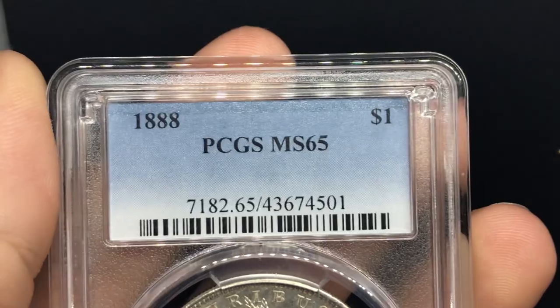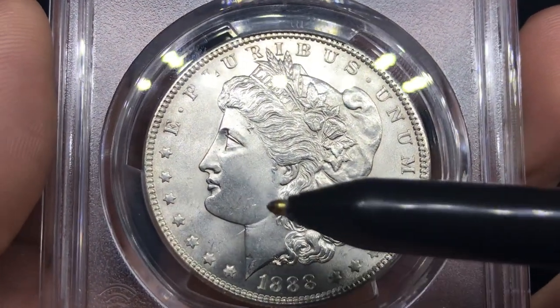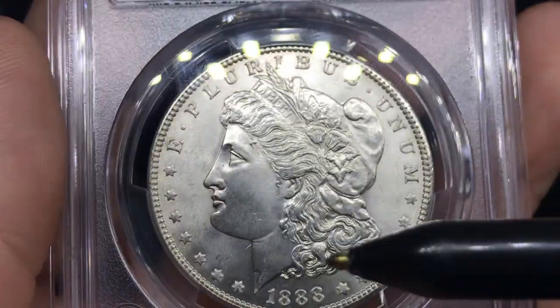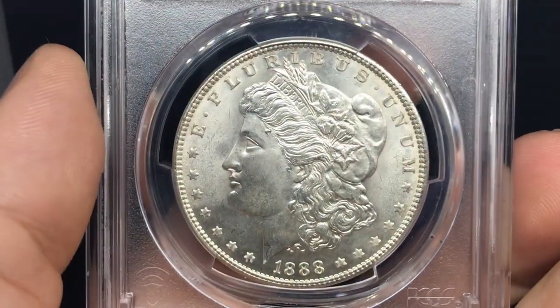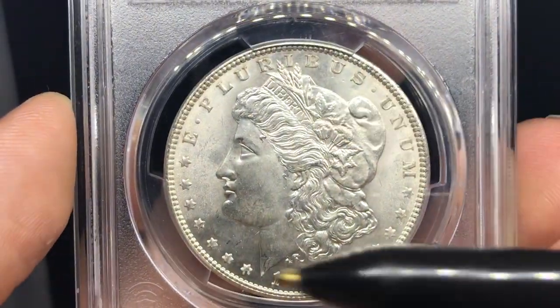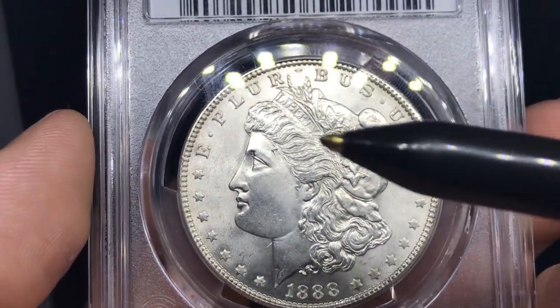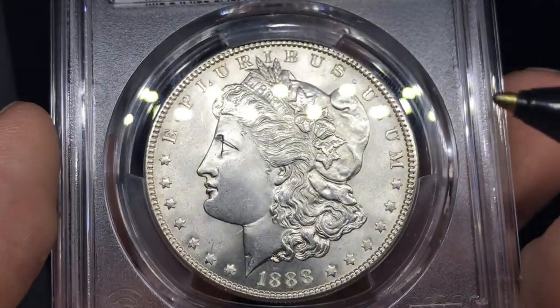Up next is an 1888 Morgan Dollar graded MS65 by PCGS. We're running through the Morgans today — hopefully it's helping you guys out. There are a few little dings on the face, but the strike is pretty decent with no real rubbing. Not too many issues in the fields either side. I think this coin may have been dipped before, honestly, but I don't think it'll be too much of an issue. There's a little bit of haze in the fields. I do think this one has a really nice shot at a B coin — the strike's nice, the cheek's nice. It's a 65 instead of a 66, with just a few little chatter in the field, but I still think this one is a nice solid B.